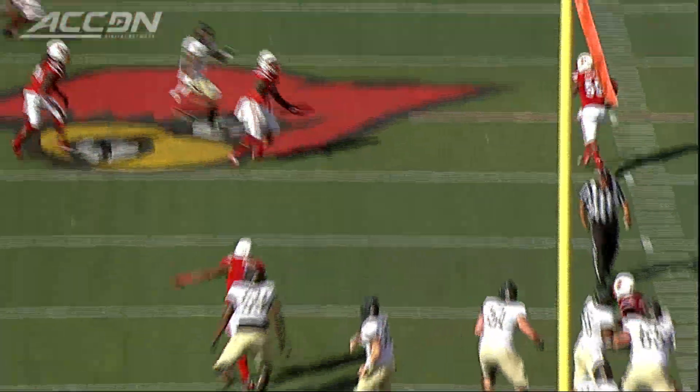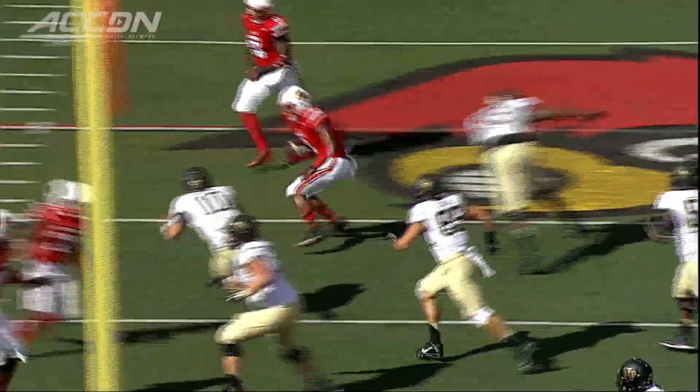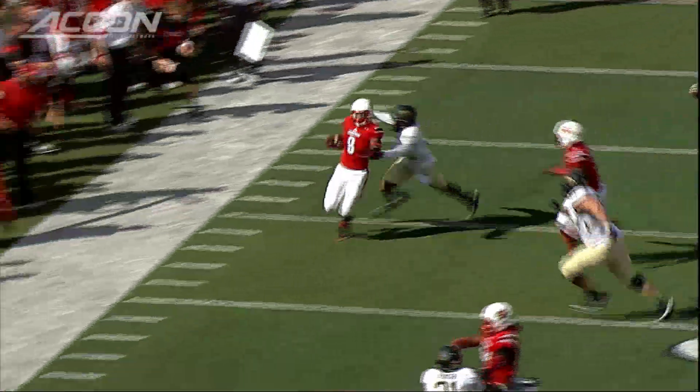Wolfert steps up, throws it deep down the middle of the field, but it's high and it's picked off. Intercepted at the 44-yard line. He's done it again.